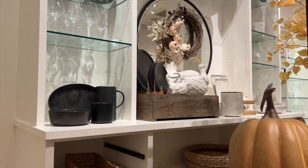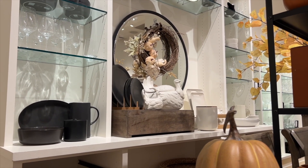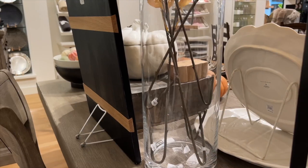I love that round mirror and the round wreath. I am getting such inspiration and I cannot wait to do that in my own home.